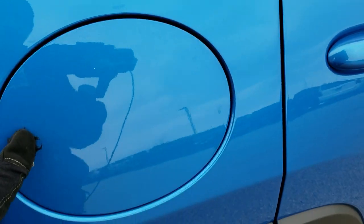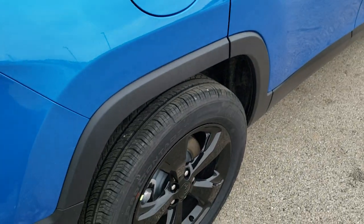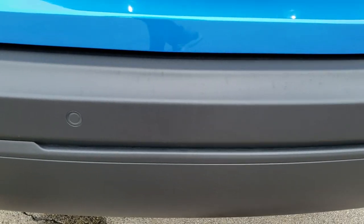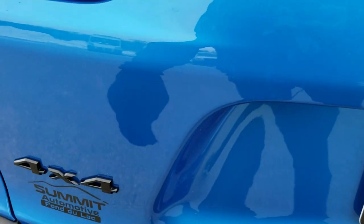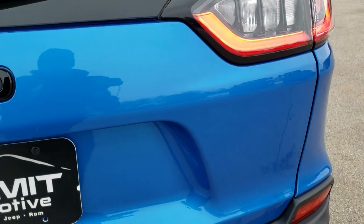So you get the capless fuel fill, and four-wheel disc brakes on all the Cherokees. As we come around to the back, this one does have the backup parking sensors. You'll notice some more Altitude stuff here — the Jeep and the 4x4 badges are gloss black, and around the tail lamps are gloss black. Those are LED tail lamps as well.